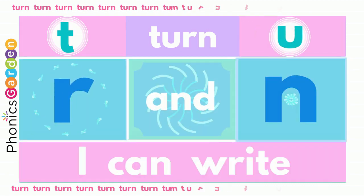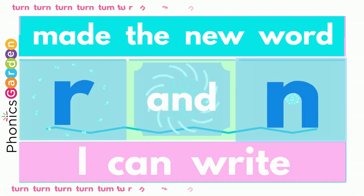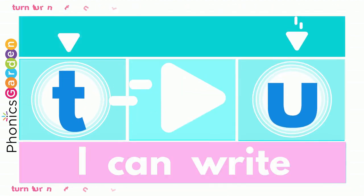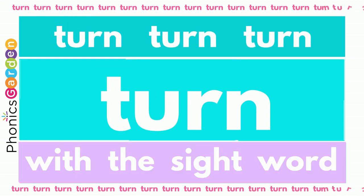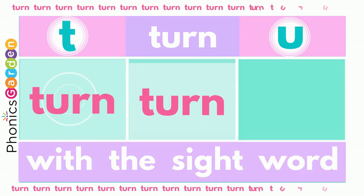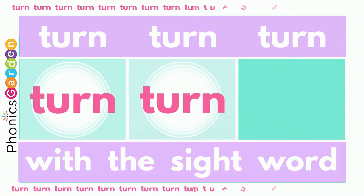Use a T, R and N — turn, turn! Now you've made a new word: turn, turn! Use a T, R and N — turn, turn! Now you've made a new word: turn, turn, turn!